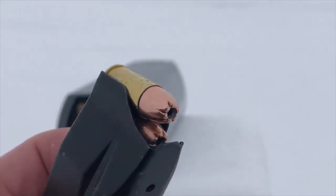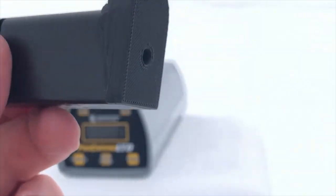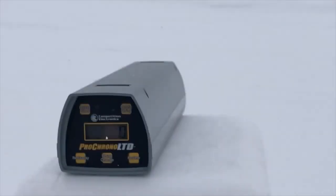Next up we'll do the gel test. Five rounds — the Pro Chrono has a brand new battery and hopefully the snow won't mess us up too much. Going to shoot pretty close, about four feet away.